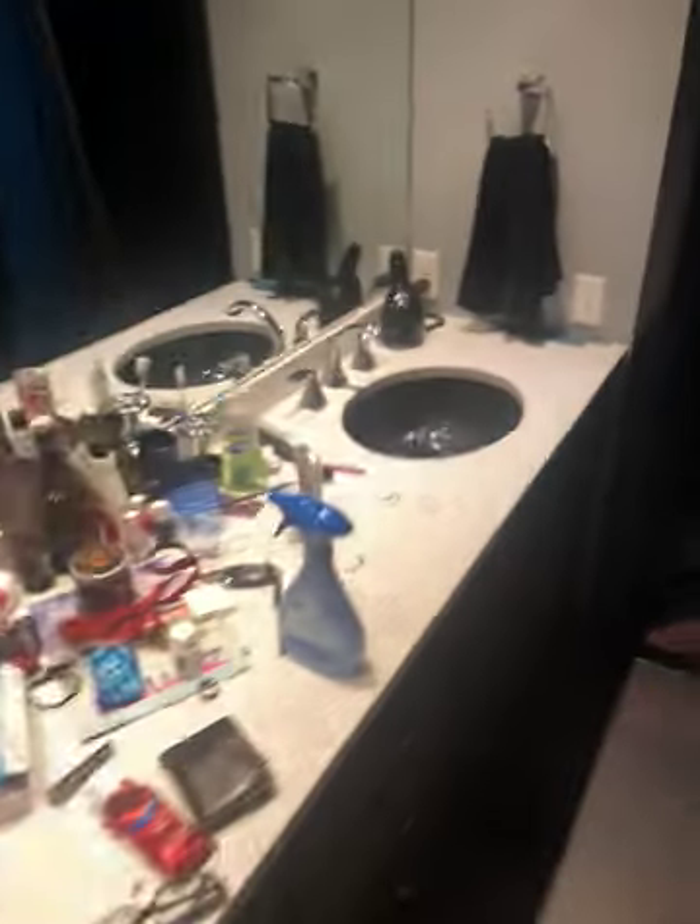Alright, so this is my bathroom. Here's my counter. It's really, really, really dirty.